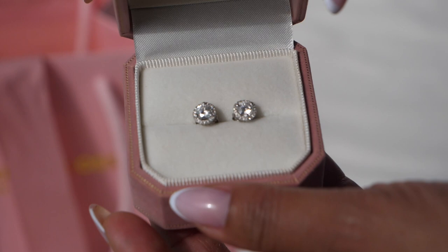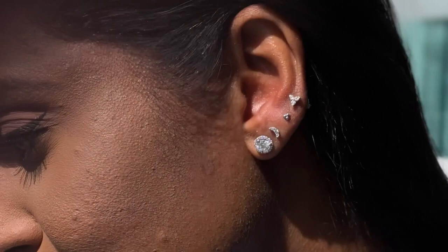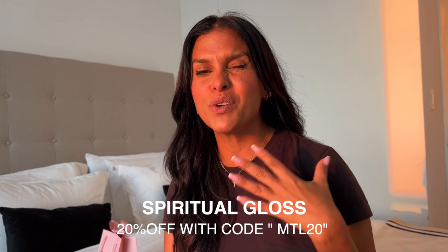I also want to talk about this last pair of diamond studs I got — maybe you saw them in my previous vlog. If you're looking for a piece you're going to wear always and never take off, this is the perfect time to invest in diamond studs. These are one carat with a diamond bezel around them. On Brilliant Earth they're about $10,500, and on Blue Nile around $15K. You can get this exact same earring at Spiritual Gloss for $3,300 using my 20% off code, which I'll share in the description box below.